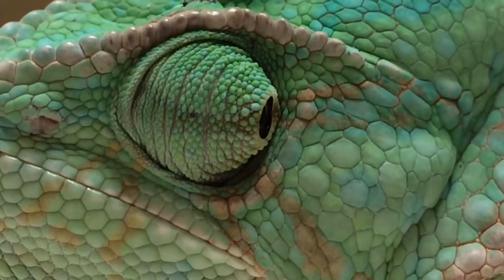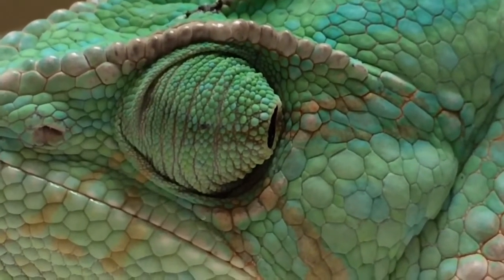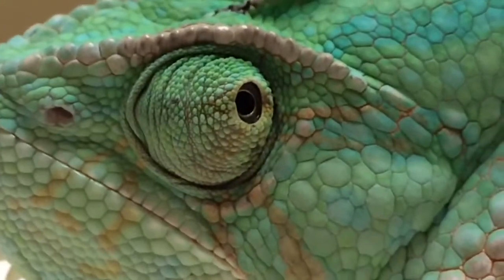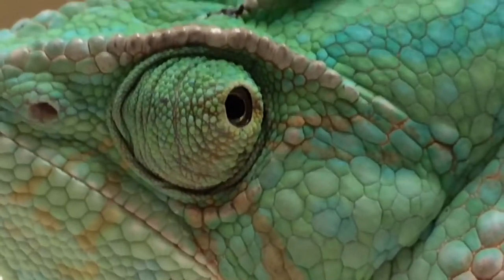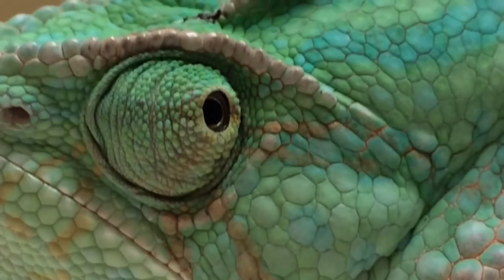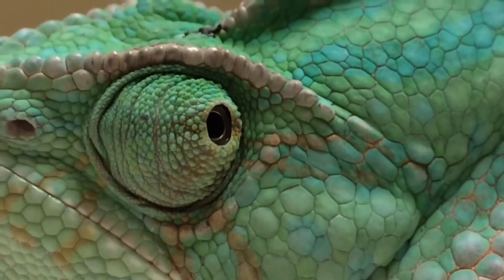You are looking at the eye of a flat-necked chameleon. This beautiful little girl is not moving much because she has metabolic bone disease, which is the short term for a longer term that I will not bore you with at this time.